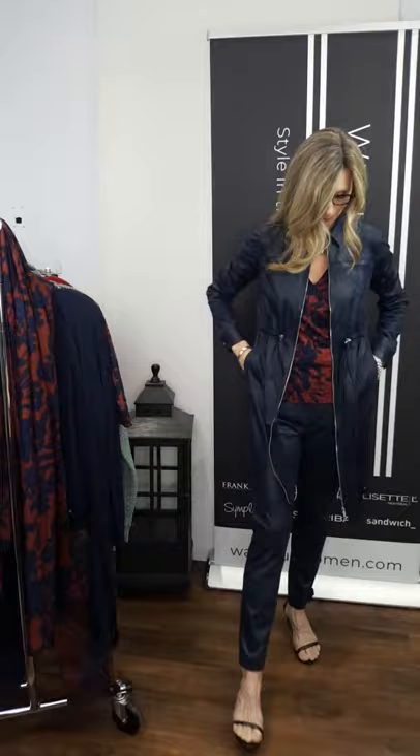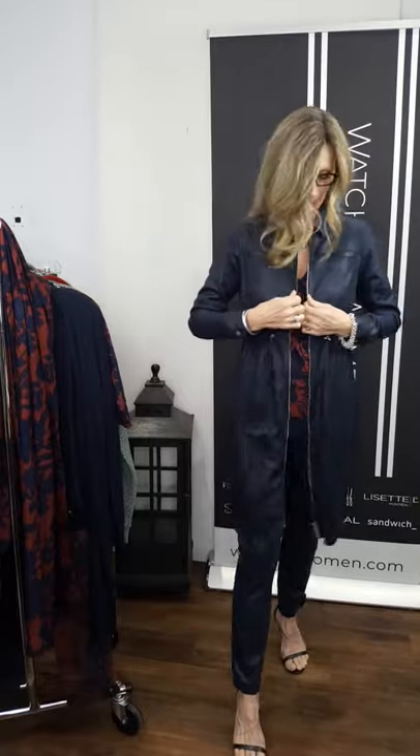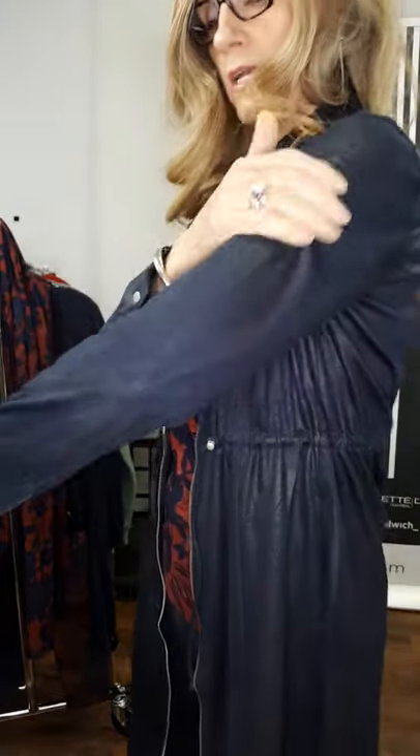I've worn this one as a jacket — this is how I would style it, but it can also be worn as a dress. You do have a drawcord up high, a little empire waist on this one that you can adjust. It is a zipper closure, so if you wanted to wear it as a dress it sits about an inch to two inches above the knee — great with heavy opaque tights or a tall boot. It has a collar and this nice marled leather, soft almost suede hand feel to it, with silver accents on the zipper.